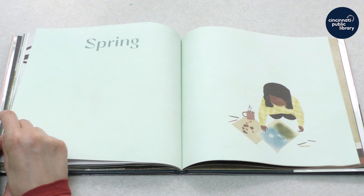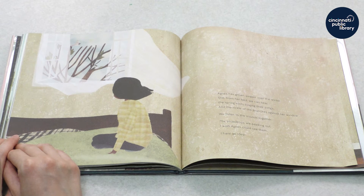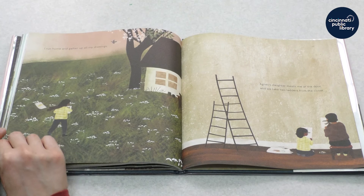Spring comes after winter. Agnes has grown weaker over the winter. Still, from her bed, we can hear the spring birds singing their songs and the tickle of branches against her window. We listen to the sounds together. The snowdrops are peeking out. I wish Agnes could see them. I have an idea — what do you think her idea is? Let's find out.